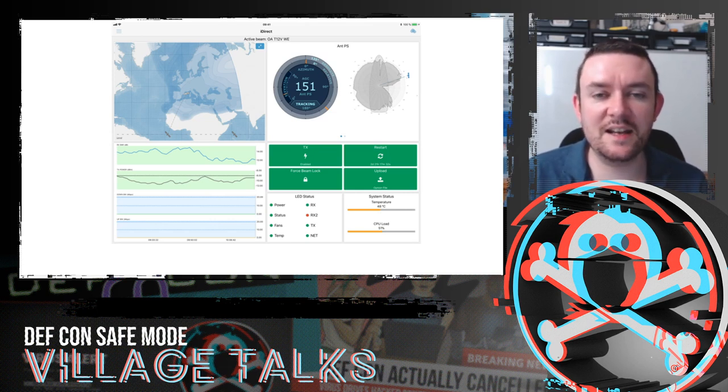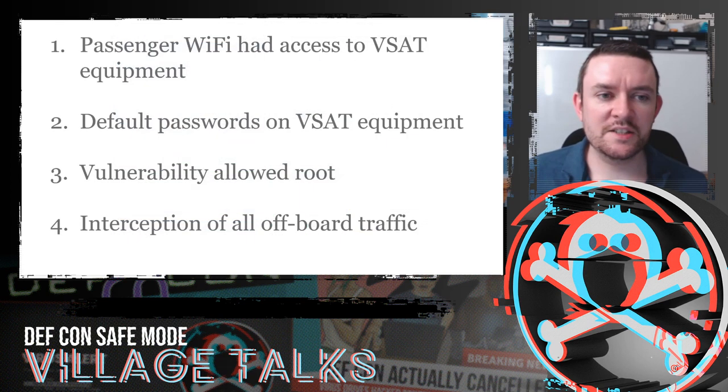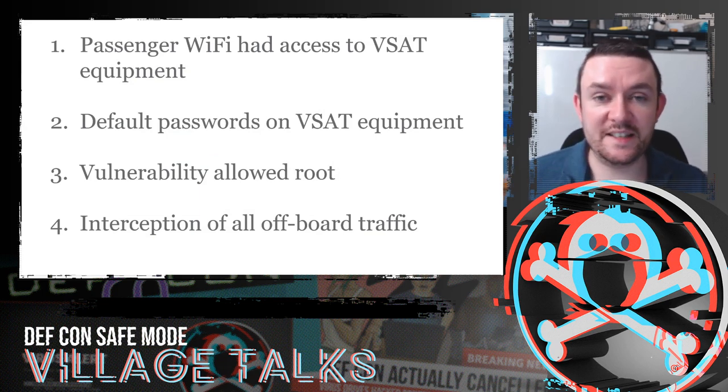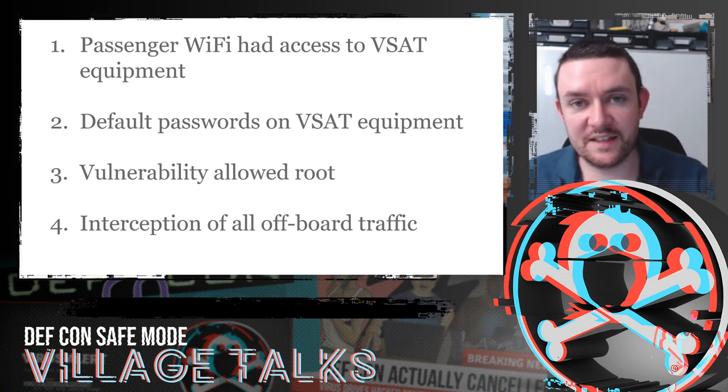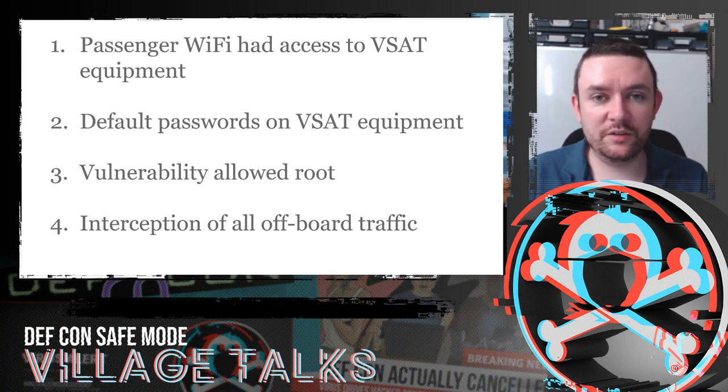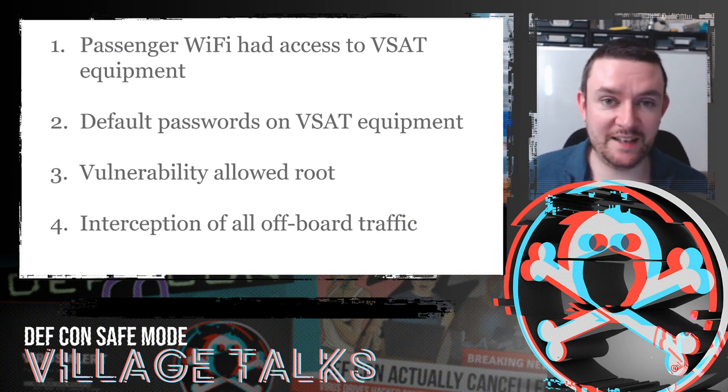Any credentials in plain text, anything unencrypted, was ours to see — quite a serious problem, especially as we could do it from anywhere on the guest Wi-Fi. The problem: the passenger Wi-Fi had access to the VSAT equipment, there were default passwords on the VSAT equipment, and a vulnerability allowed root access to intercept all off-board traffic. This could have been solved at multiple stages — network segmentation, password changes by the VSAT installer (a third party), or the vendor not having the vulnerability. All of the VSAT equipment is installed by a third party, not the cruise company.